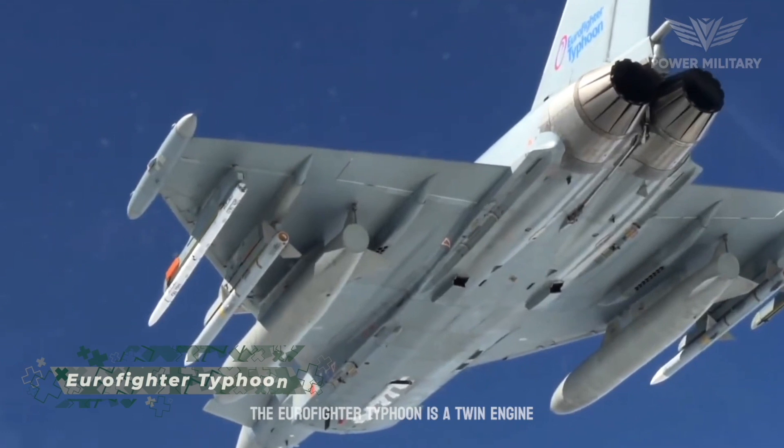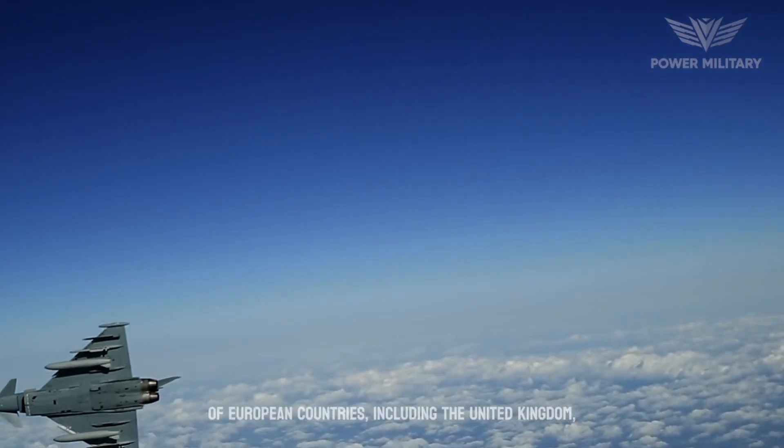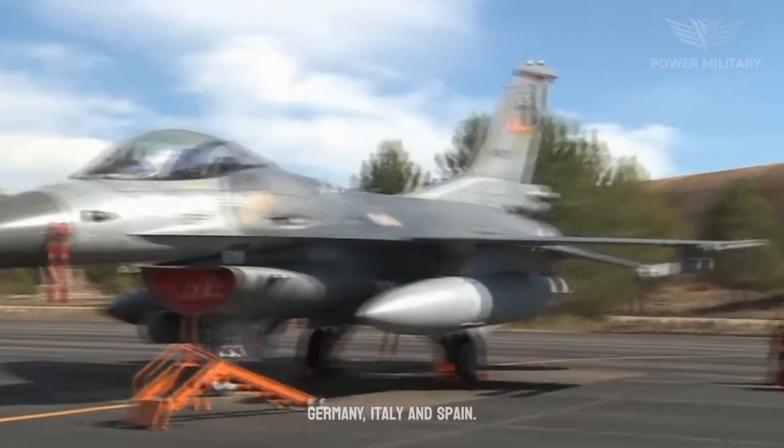The Eurofighter Typhoon is a twin-engine, multi-role fighter aircraft developed by a consortium of European countries, including the United Kingdom, Germany, Italy, and Spain.